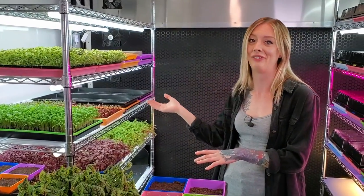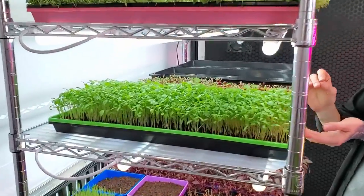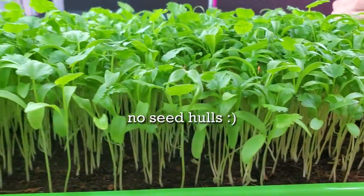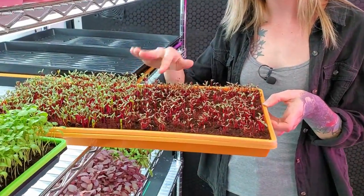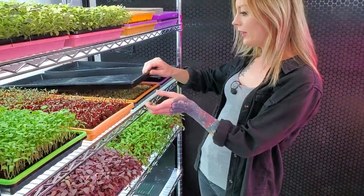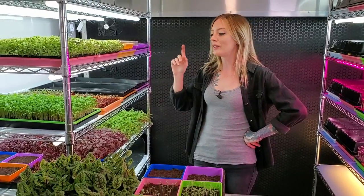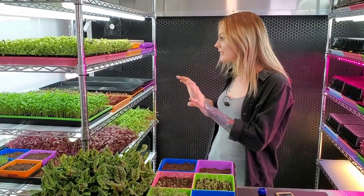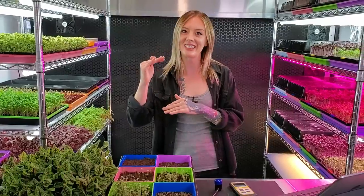On this side of the room we have a bunch of full walkthroughs. We have cilantro right here which we're harvesting today or tomorrow, so look out for that video. We also have a beet mix — two different types — carrot and dill, some cress, and a secret tray I'm not revealing yet. We just harvested peas too, so that video should be coming up tomorrow.